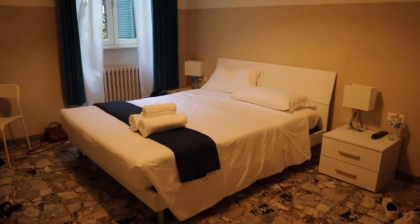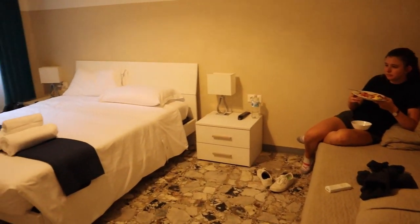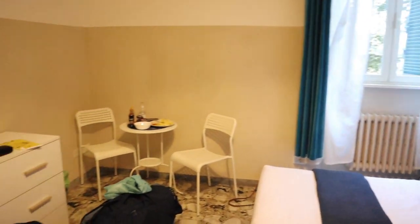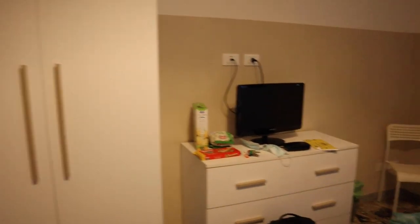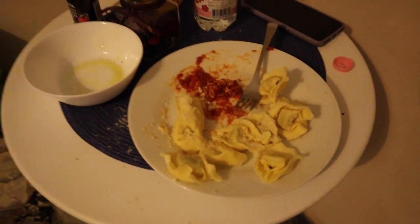This is our little bed. This is the couch. And we have a little seating area, TV, wardrobe. It's pretty big. And then this is our little window. Pretty nice. And we are just eating some tortellini from the grocery store.